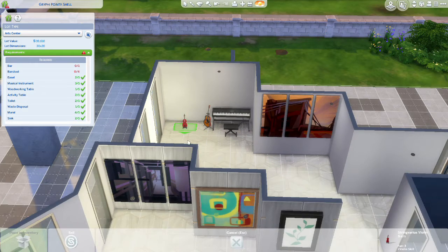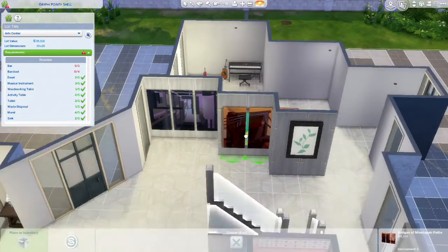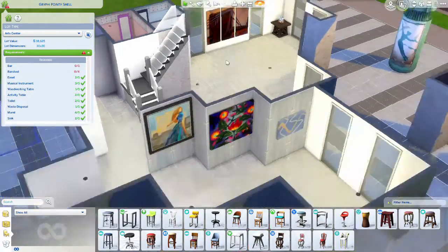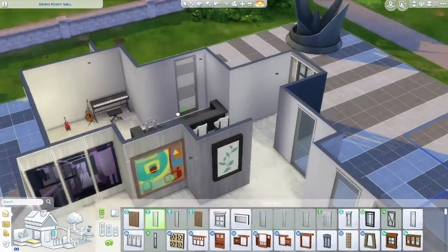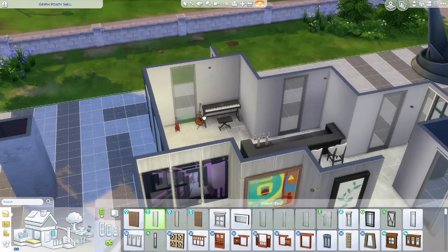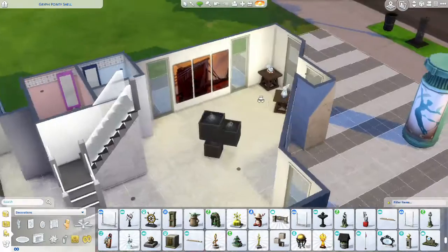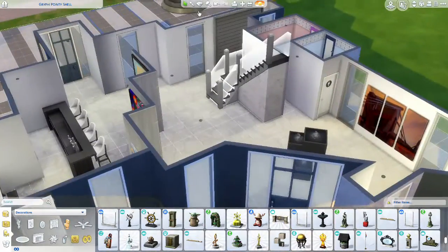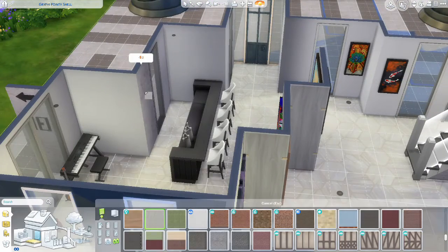A bar is also required in an art center for whatever reason, so unfortunately I had to add one — I would not have added a bar if it wasn't required. I used the barstools from Get Famous and the bar itself is from the base game. We are just going to be adding this waterfall. I wasn't exactly sure what to add and I didn't want there to be blank space, so I thought a waterfall would give a cool indoor-outdoor type feel to the museum art center.